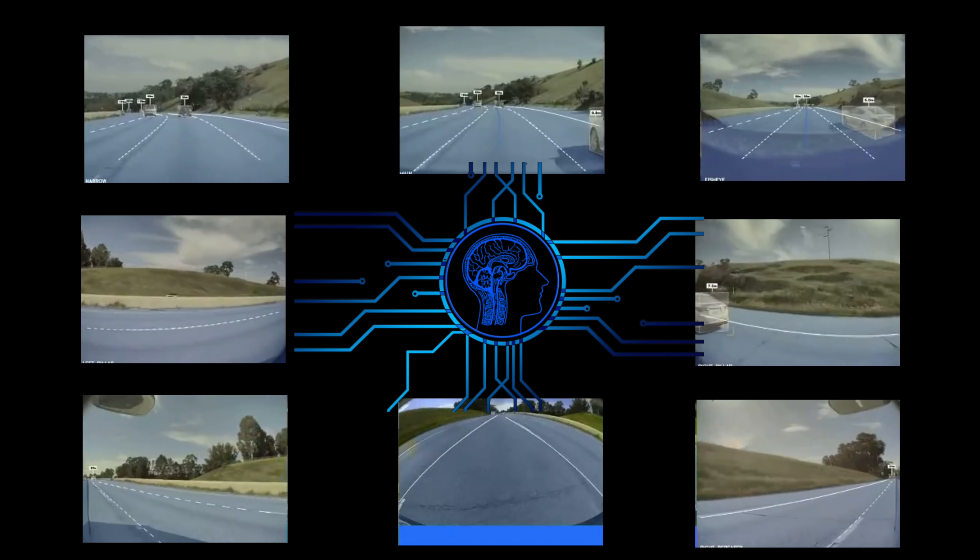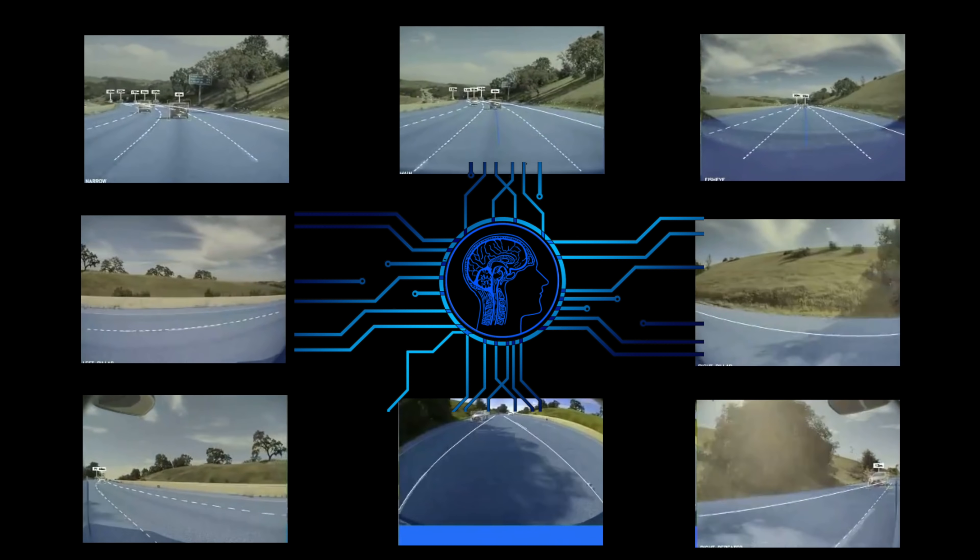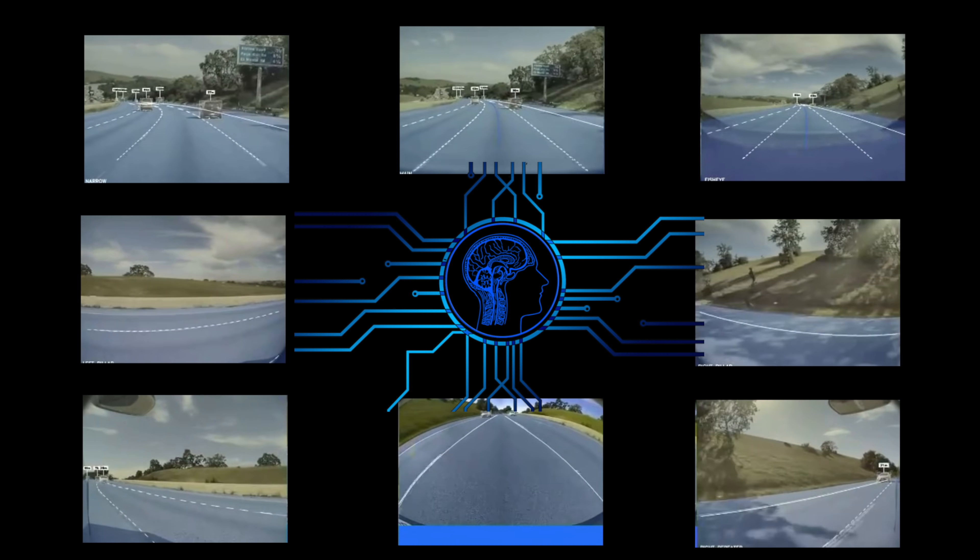So this is how the new code is written. Instead of processing the videos individually, they are now processed as one. Because all the pictures are grouped together and processed as one, it frees up a lot of processing power, and the remaining processing power is used to form a 3D representation of the surroundings — which is exactly what humans do.